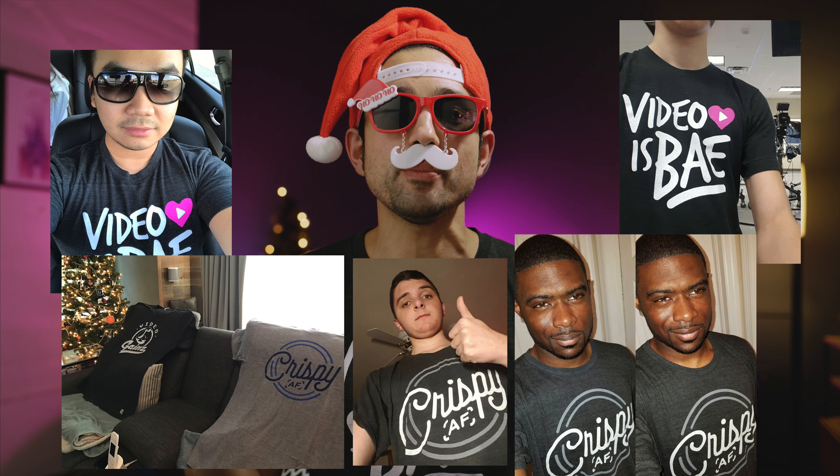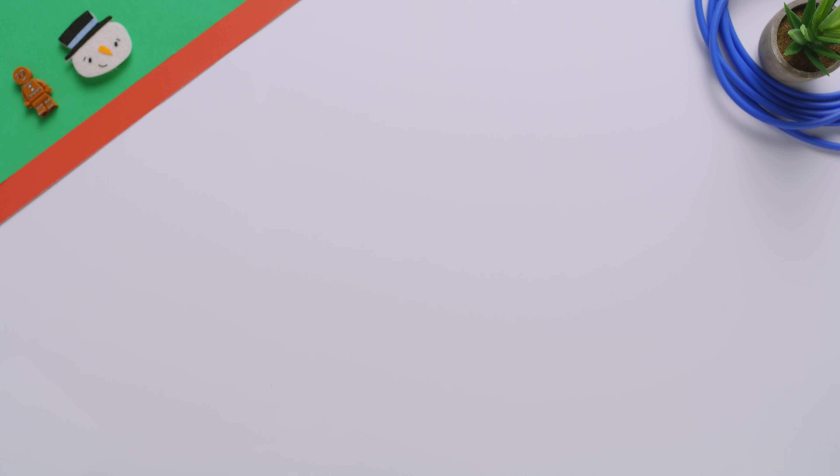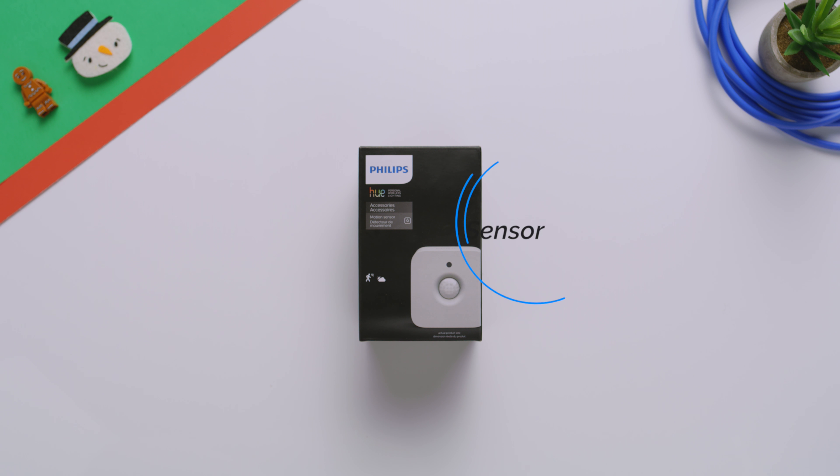If you haven't checked them out yet I will drop a link down below. So first up is the Philips Hue motion sensor. Huge shout out to Philips for not only sponsoring this gift guide but also a really sweet giveaway.